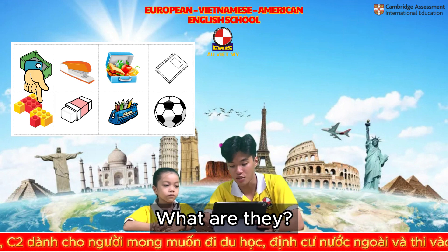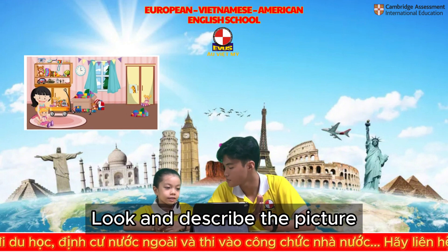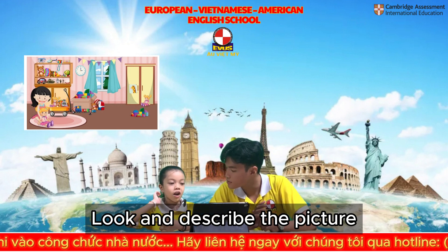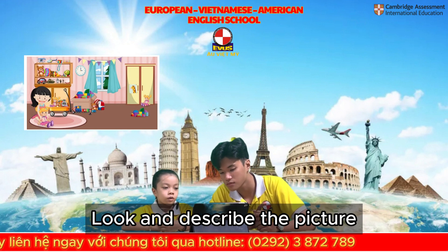Now, for the last part of your speaking test, look at here and tell me what do you see in the picture. I can see 3 dolls. There are 2 robots.